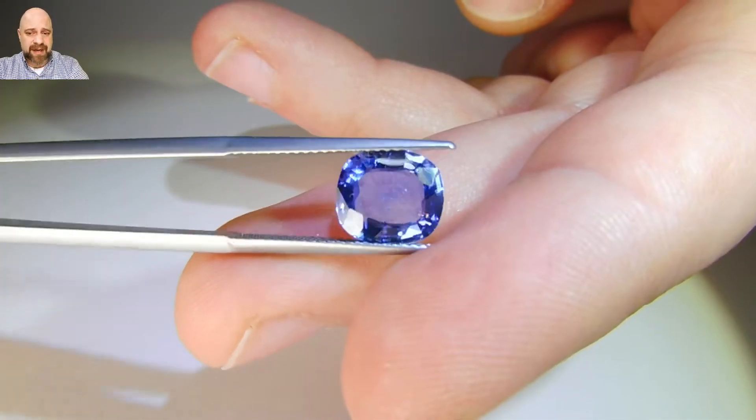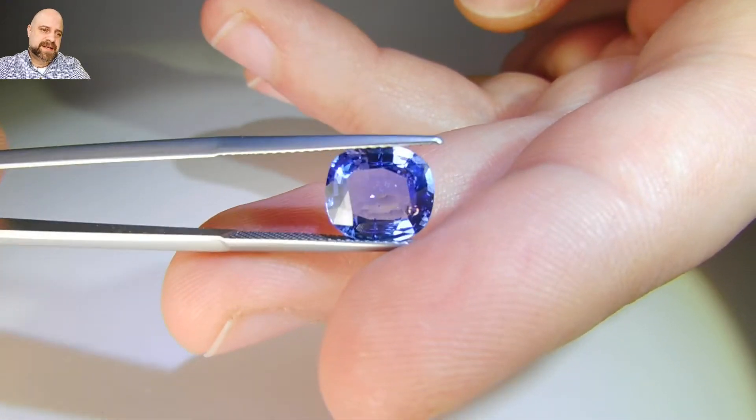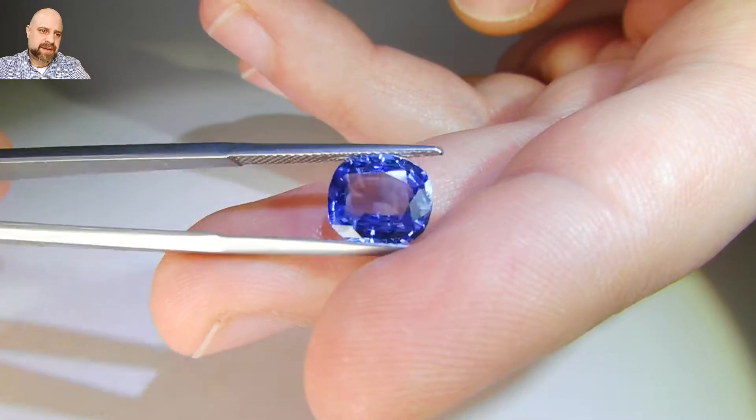It's a really lovely stone. The color is a nice Sri Lankan blue — it's cornflower blue.